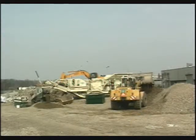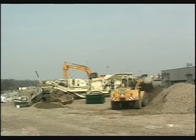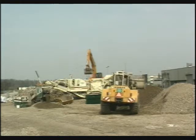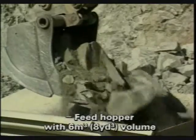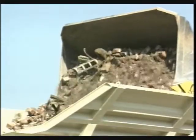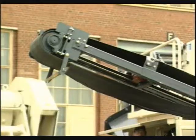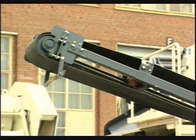The Nordberg LT 1213 crushing plant is easily customized for the individual needs of each contracting operation. A six cubic meter feed hopper is available for excavator feeding, and also a nine cubic meter model for front end loader. The LT 1213 is ready for action within just half an hour of arriving at the site.